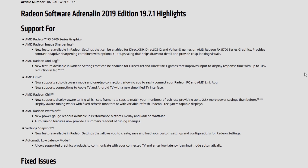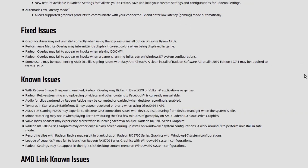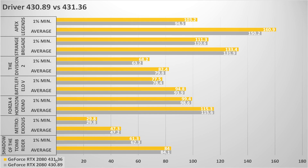So here are the results. As you can see, the difference in most of the DX12 and Vulkan games we tested is minimal, with the exception of The Division 2, where the GeForce RTX 2080 gained just a bit above the margin of error — that is, three percent in the averages and about eight percent in the minimums.